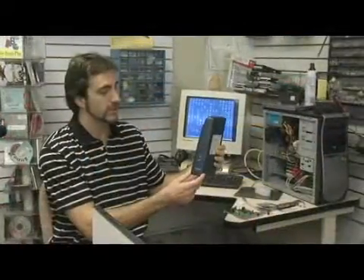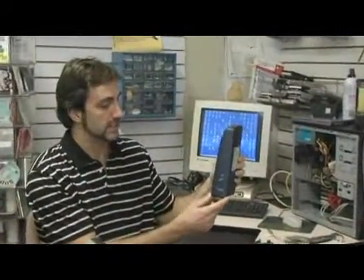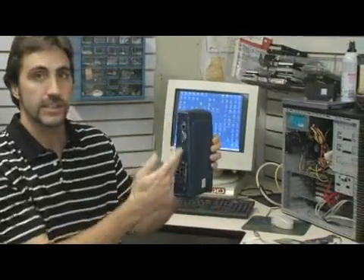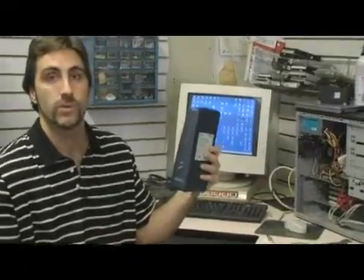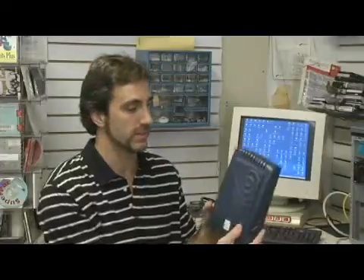We're going to discuss connecting to the internet through a DSL modem slash router. A typical DSL modem looks something like this, one from Natopia. Basically, it has all the connections here that you need. It does require a connection through your telephone company — you need the telephone line, and you also have to pay for the DSL service through the telephone company, then hook it up to your computer with the DSL modem.